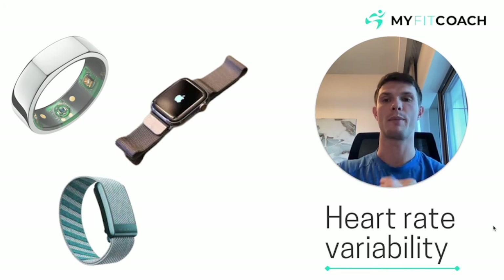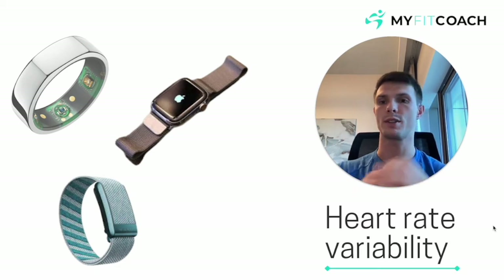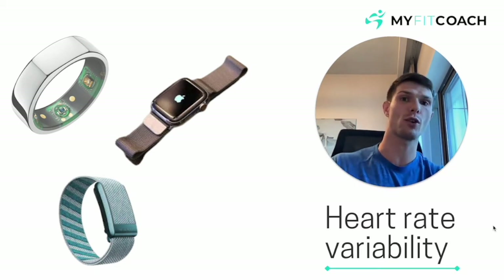Heart rate variability — the big craze at the moment. You might have seen Oura rings, new Apple watches, Whoop bands, new Fitbits that track something called your HRV.